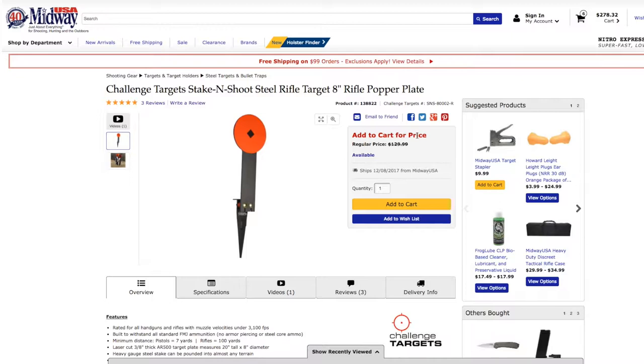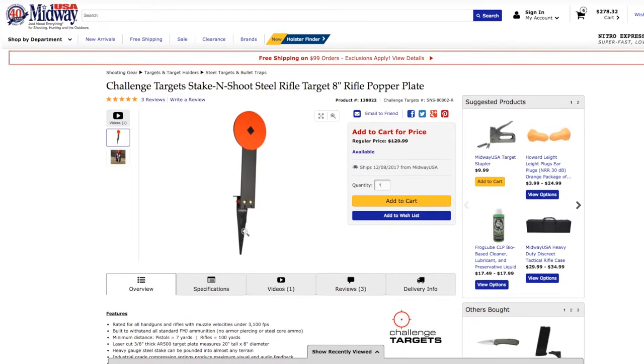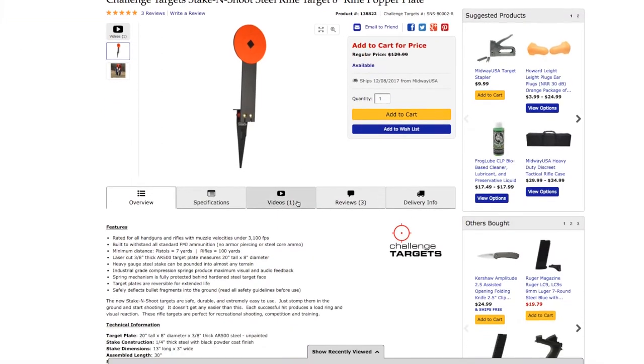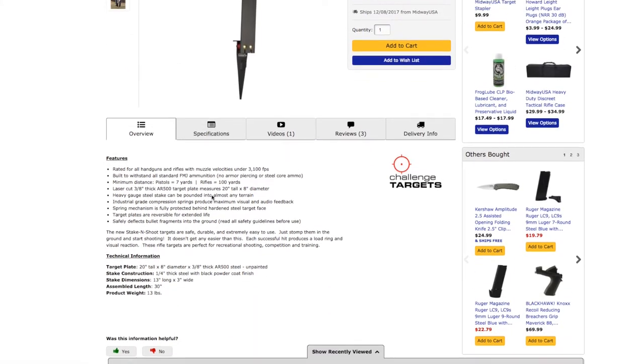Next is the Challenge Target Stake and Shoot steel rifle target — an 8-inch rifle popper plate. When you shoot it, small springs cause it to pop back. It stakes into the ground and no tools are required; you can just pound it in with your boot. It works on any surface and rings when hit, which is really nice. It comes in just under my $100 mark at $97 and change. It's AR-500 steel at 3/8-inch thickness, which I've heard is about as thick as you really need for AR-500.